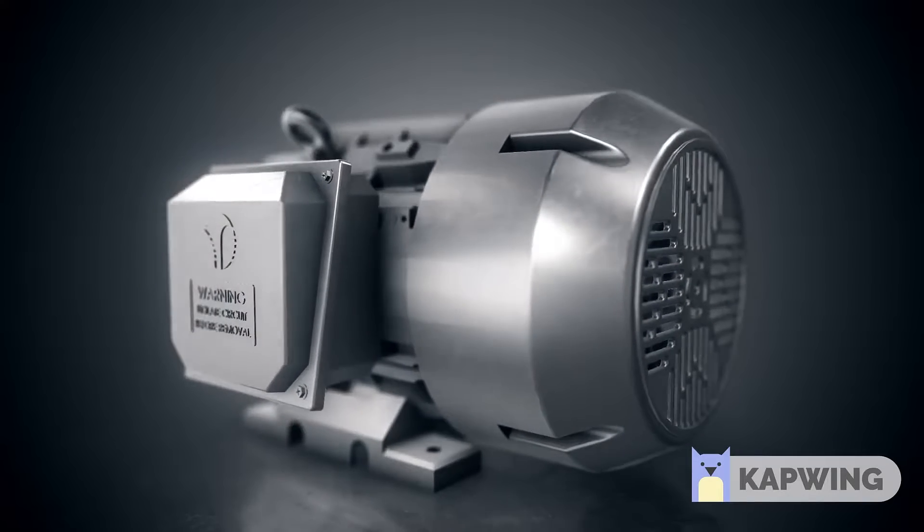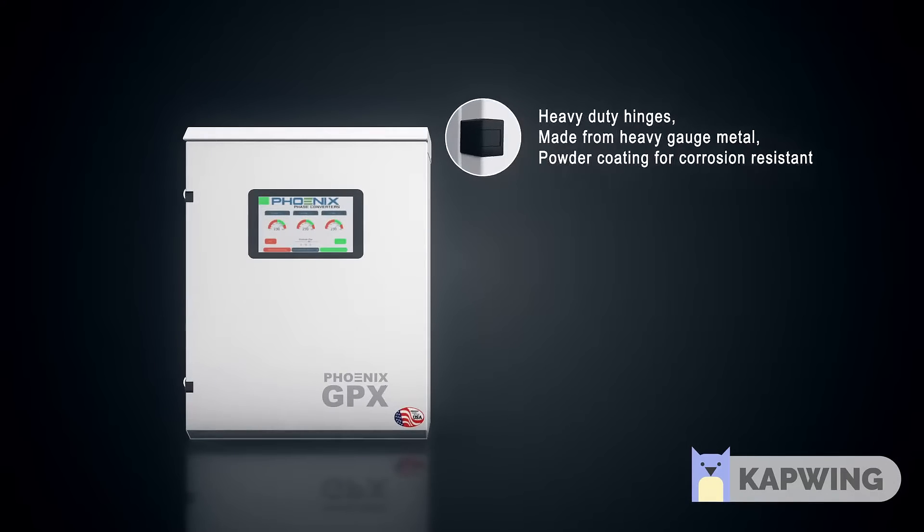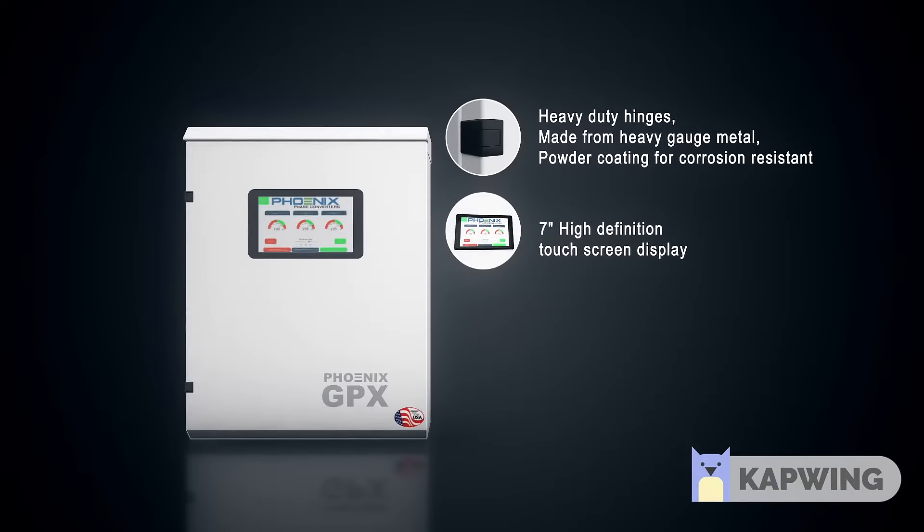We still use our totally enclosed, fan-cooled, cast-iron generator for its reliability. The new improved enclosure includes heavy-duty hinges and powder-coated heavy-gauge metal frame.